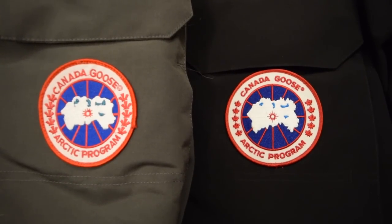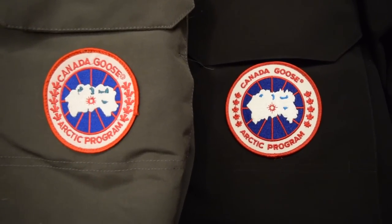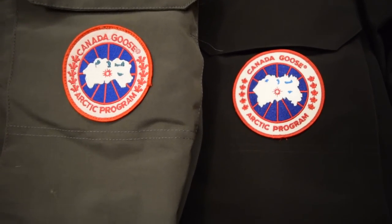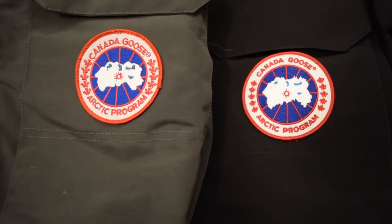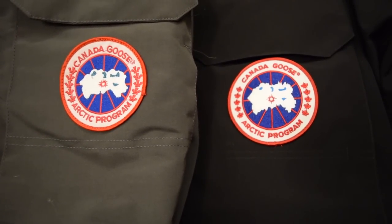Here's a close-up of both of these patches. The gray parka is the fake one and the black one is the real Canada Goose coat. What I'll do is show both of the things I'm focusing on, and the differences should be pretty apparent in the video and images.